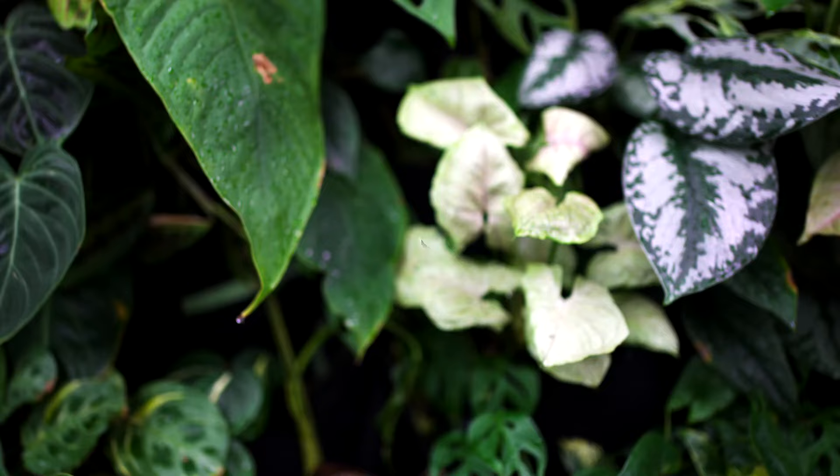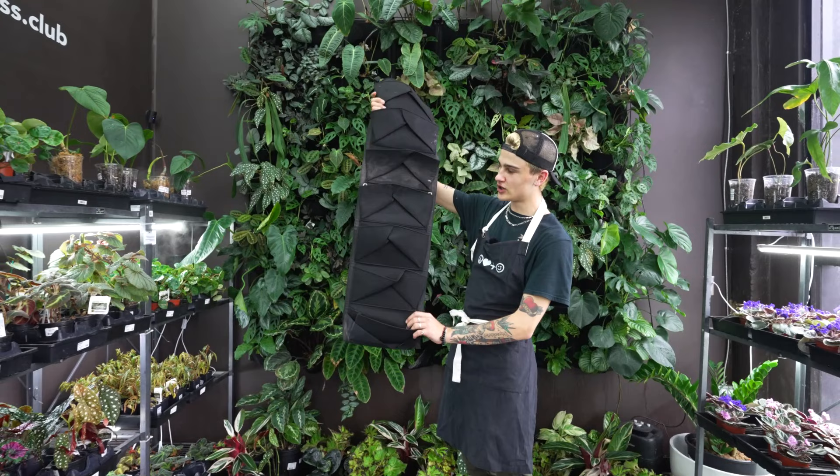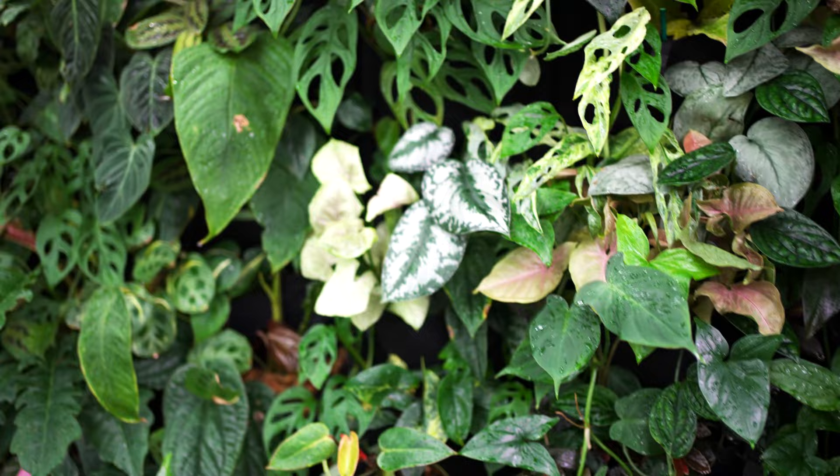You guys asked and you shall receive. Today I'm here to show you a little bit more about our living wall here at the collector plant location for Peace Love and Happiness Club. Our living wall is made up of 112 different 5x10 pockets — we ordered them on Amazon. They come in these little strips, and there are 16 total of these all compiled together to make one unified living wall.